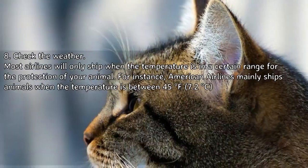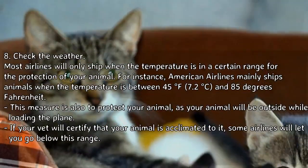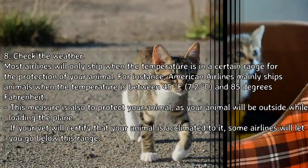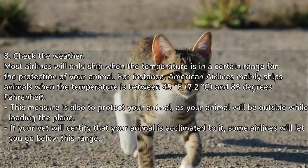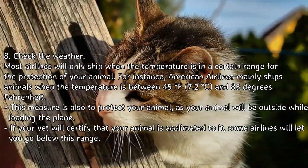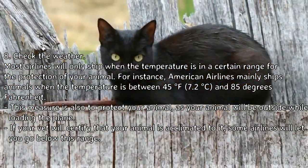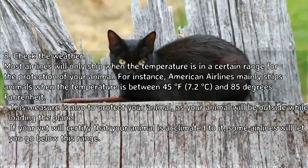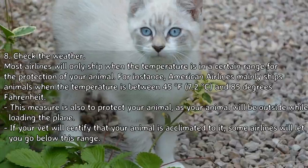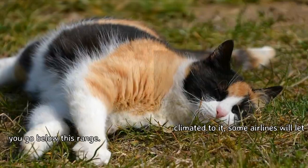Step 8 — Check the weather. Most airlines will only ship when the temperature is in a certain range for the protection of your animal. For instance, American Airlines mainly ships animals when the temperature is between 45°F (7.2°C) and 85°F, as your animal will be outside while loading the plane. If your vet will certify that your animal is acclimated to it, some airlines will let you go below this range.